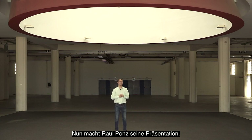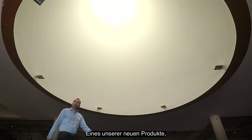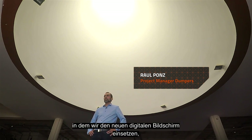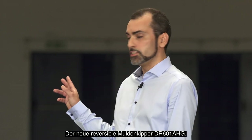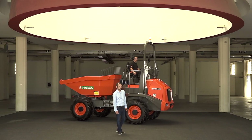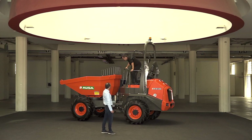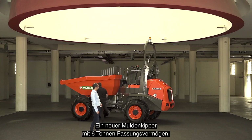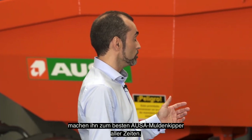Thank you for your attention. Now Raoul Pons will continue with the presentation. One of our main products featuring the new digital screen this year is the new reversible damper, the DR-601 AAG. This is the six-ton capacity new damper. One impressive design combined with the latest technology makes it the best dumper ever.